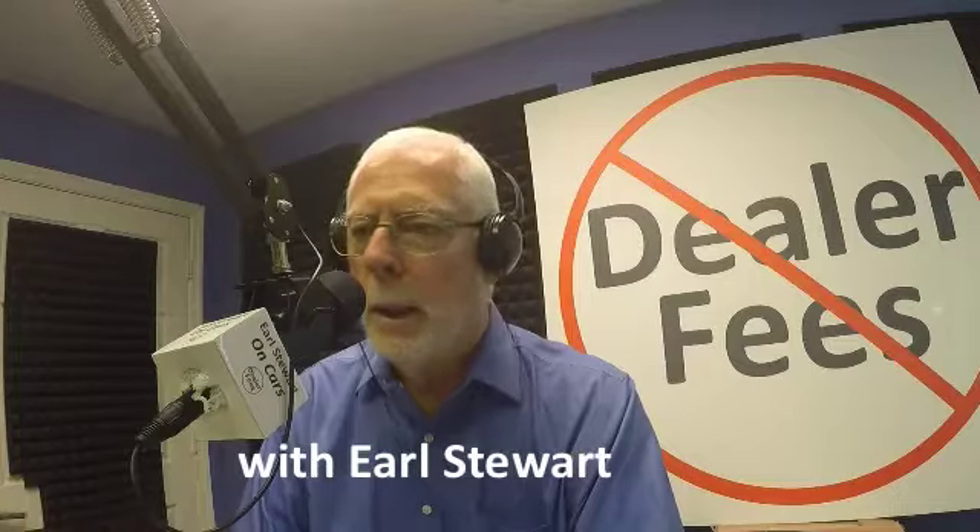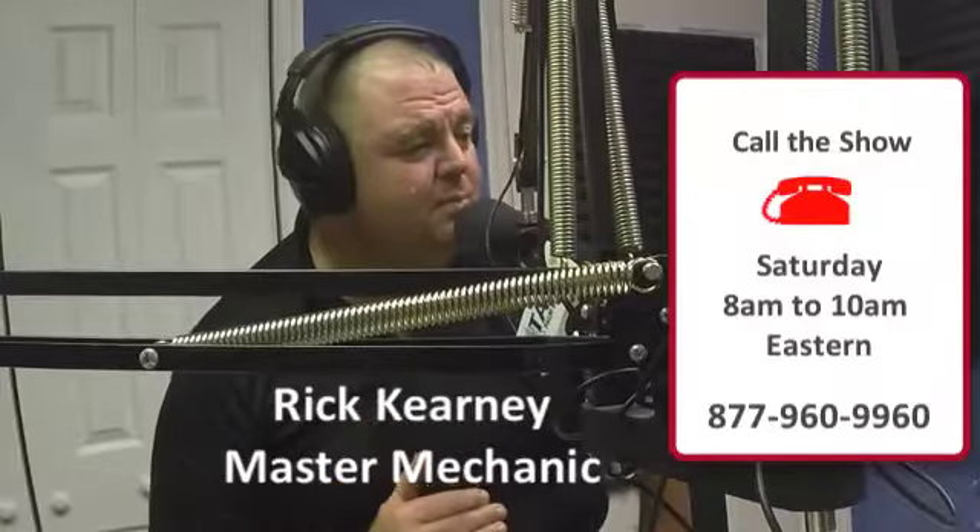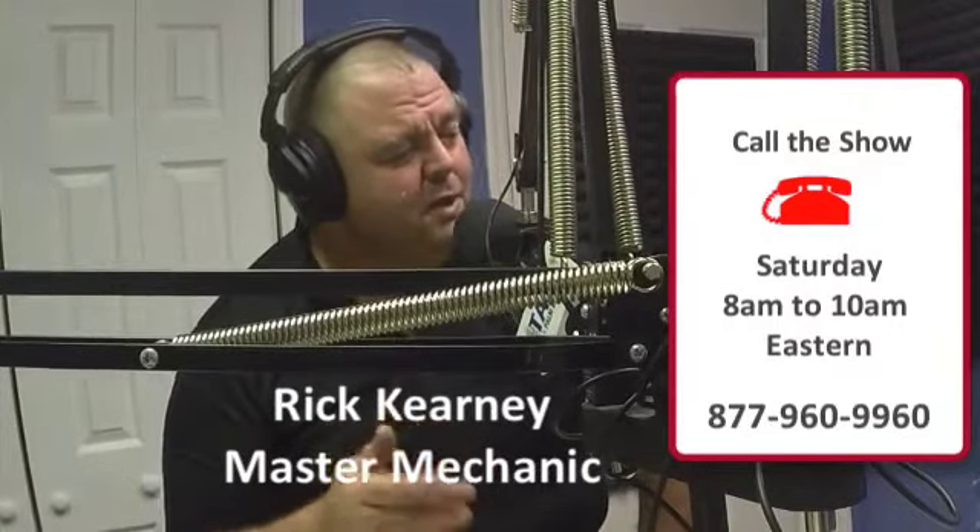Welcome to Earl Stewart on Cars with Earl and Nancy Stewart. Reach them with your questions at 877-960-9960.